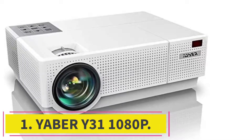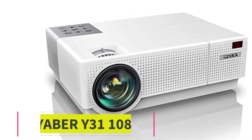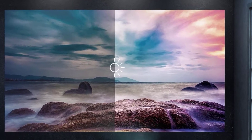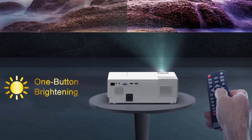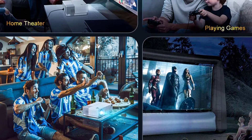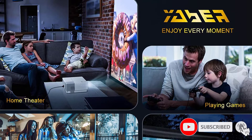Starting at number 1: the Yeber Y31 1080p. The Yeber Y31 projector is the best home projector under $500. It comes with many attributes, making it the number 1 selection. The quality of the display is similar to other top-quality projectors, thanks to the resolution of 1080p and 7500 lumen brightness.